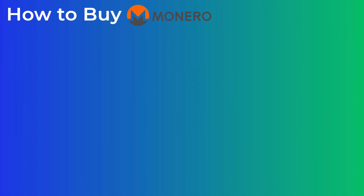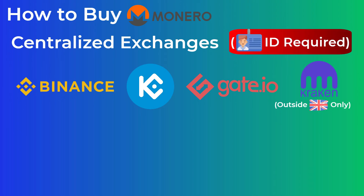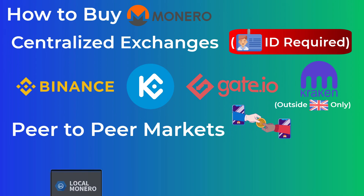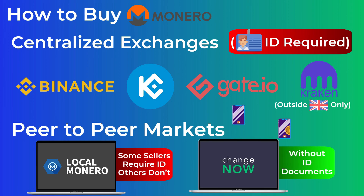If you've decided you want to get some Monero, you have a few options. You can buy Monero on centralized exchanges like Binance, KuCoin, Gate.io, and Kraken — if you live outside the UK — all of which require identification documents. Or you can buy on peer-to-peer markets like LocalMonero.co, where identification requirements depend on the seller. Finally, if you want to buy Monero without submitting ID documents, you can use ChangeNow.io, though prices may be slightly higher than other exchanges.